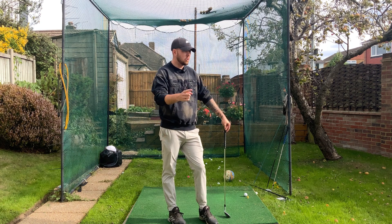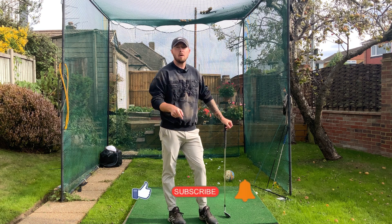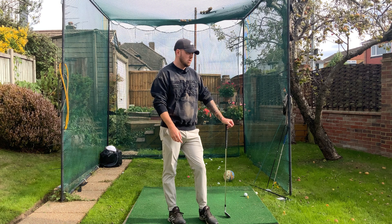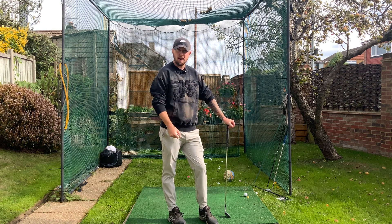If you enjoyed this video, click that like button. If you want more golf instruction just like this, hit subscribe and the bell button to be notified every time I put out a video. Make sure your rhythm is matching where your golf swing is in its technical sense right now.